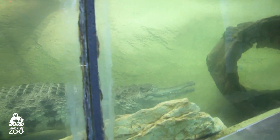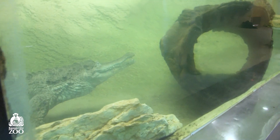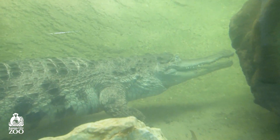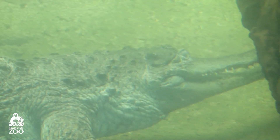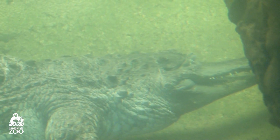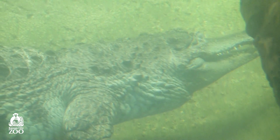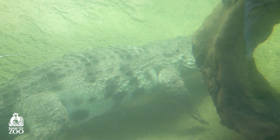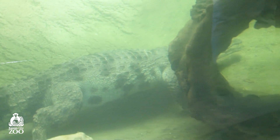They do have some differences from other crocodiles, and of course it's all in the name. Their snout is one of those big differences — it's a lot more narrow, and this is going to guide their food choices. So rather than taking down big mammals like antelope like a Nile crocodile, they're going to concentrate on eating things like fish and crustaceans.